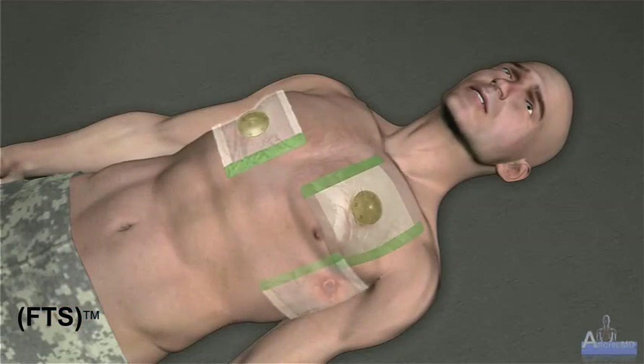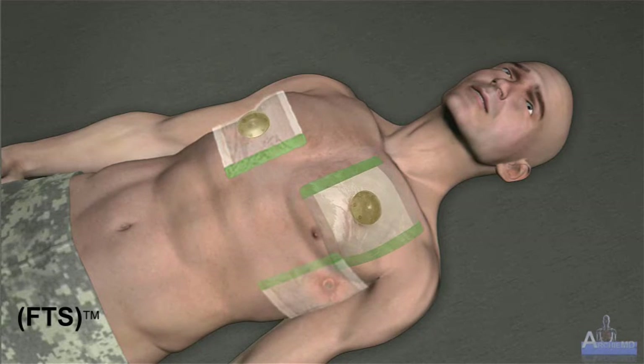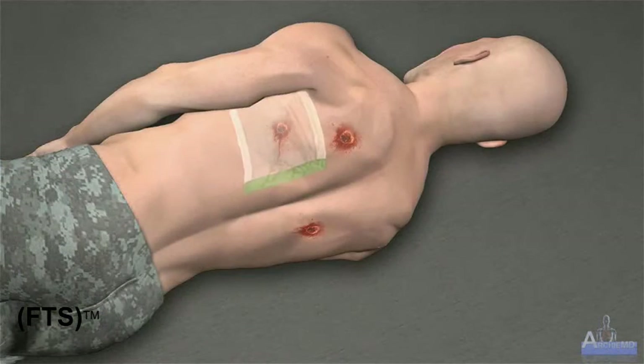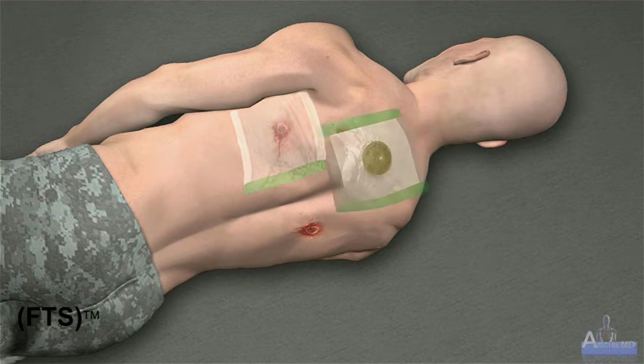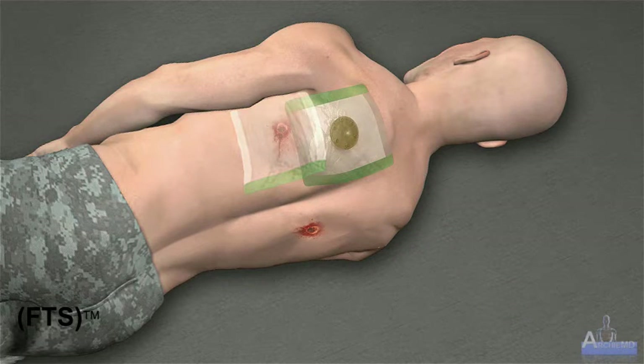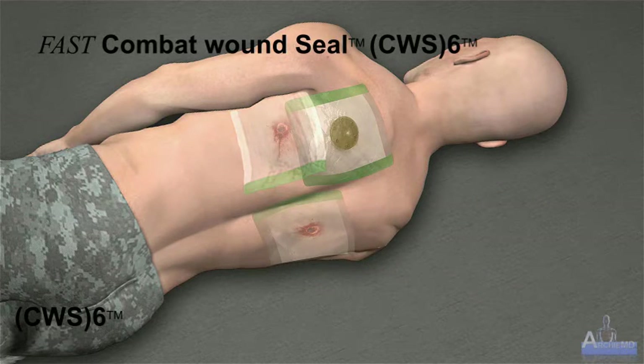Ensure all open thoracic wounds are vented or, when not possible, occluded. If multiple penetrating thoracic wounds are present, place FTS on all of the wounds. If limited FTS are available, they should be placed on the wounds deemed most likely to cause a tension pneumothorax, such as sucking chest wounds or large diameter wounds. Occlude additional wounds with Fast Combat Wound Seal or other available material. CWS-6 is the non-valve version of FTS.